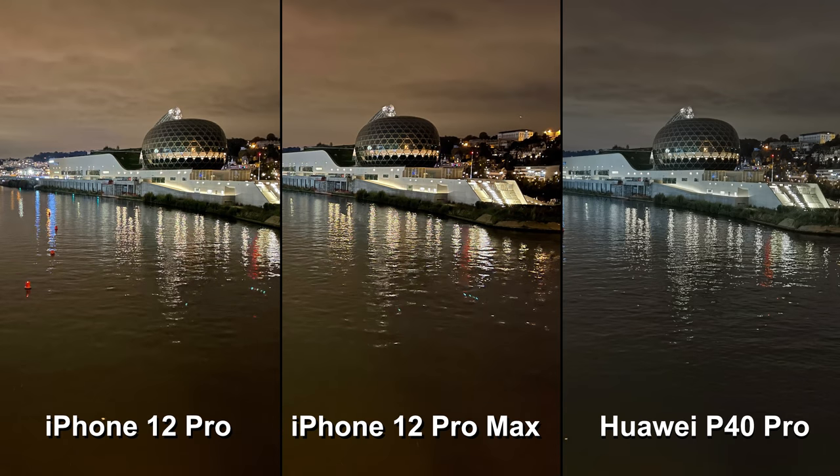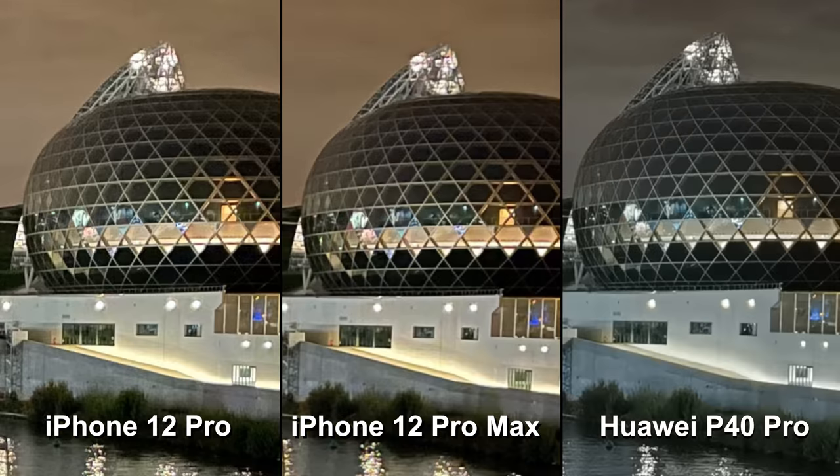The iPhone 12 Pro Max is a capable night shooter and an improvement over the 11 Pro Max, but it lacks the very best of the competition. Exposures are good down to low light levels and dynamic range is fairly wide. Colors are usually pleasant. In the example, the iPhone manages a nice, bright exposure and balances noise and detail quite well.